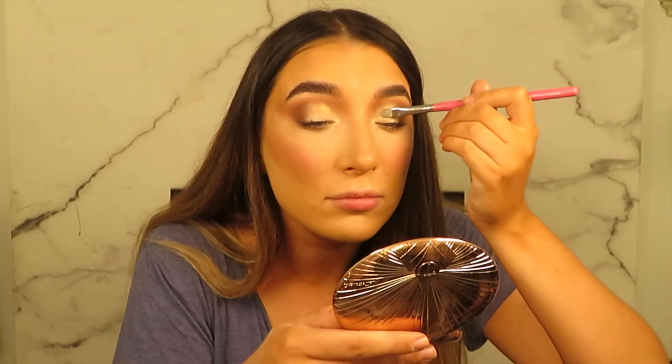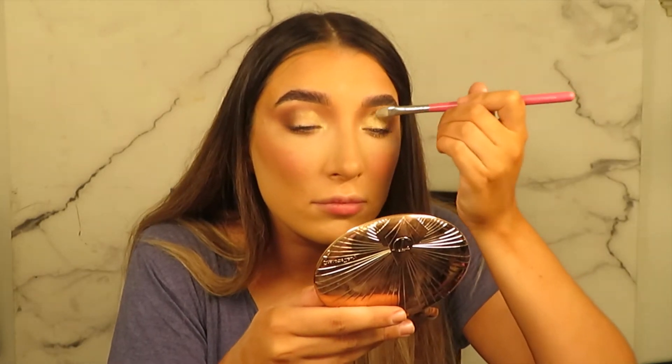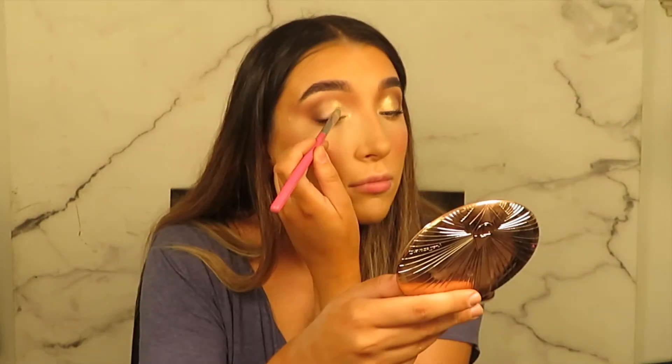I'm going in with some glitter primer and then some pigment. This is the best product you can possibly use when doing eye makeup because it makes the eyes so sticky so you can put glitter on. I'm putting a little bit on a flat brush and patting it all over the front part of the lid. I'm going to use the shades Most Wanted and Hollywood from Peach and Cream, mixing the two on a little palette and applying them.